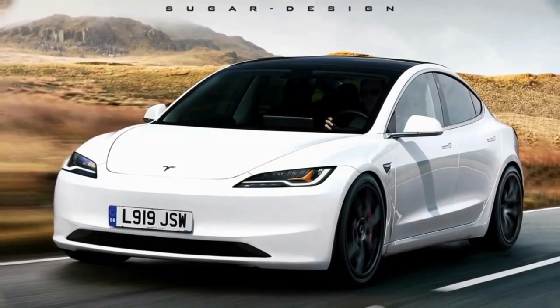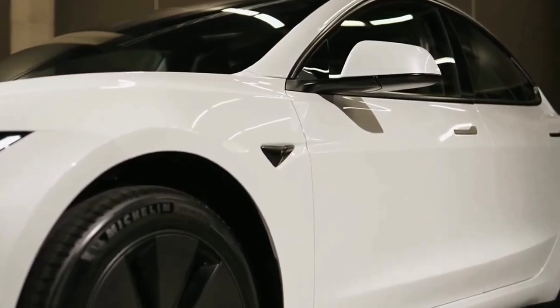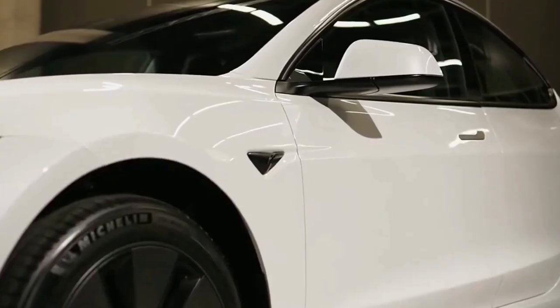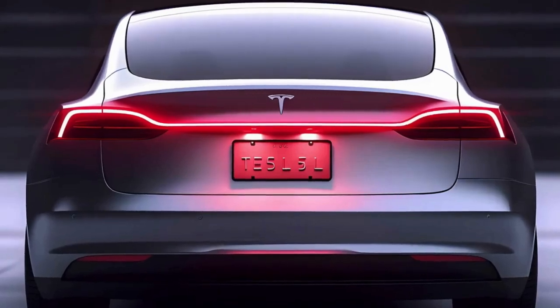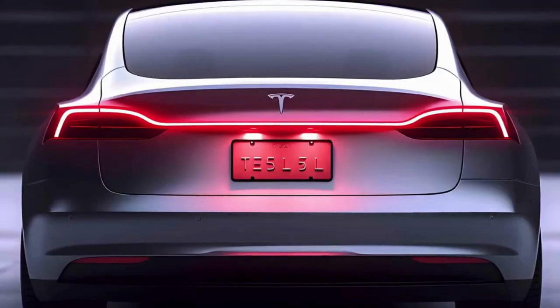We also don't see the shift lever stalk on the right side of the steering column, which is found in today's Model 3, suggesting Tesla is moving to on-screen or touch-sensitive transmission controls. Tesla says there is a new 8.0-inch display facing rear seat passengers as well. Beyond those changes, the interior looks largely the same, right down to the large central touchscreen floating mid-dashboard.